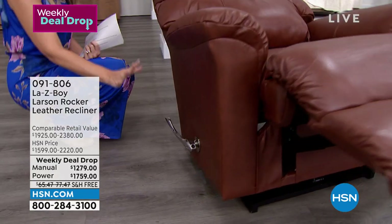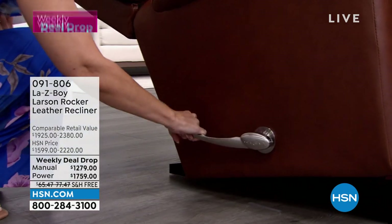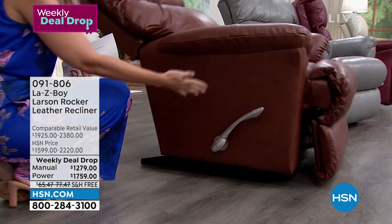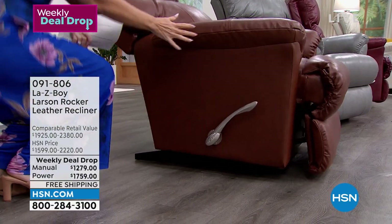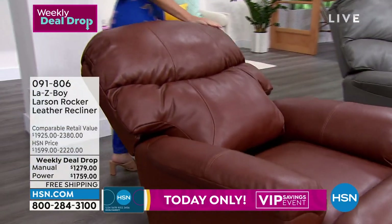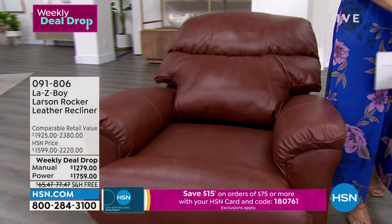Let me show you the manual handle — it still reclines in 54 different positions. It's as simple as this: even without weight in the seat, I can get it back to position. Without a human's weight in there, it immediately goes to that rocking position, and you have all the benefits of a La-Z-Boy recliner.